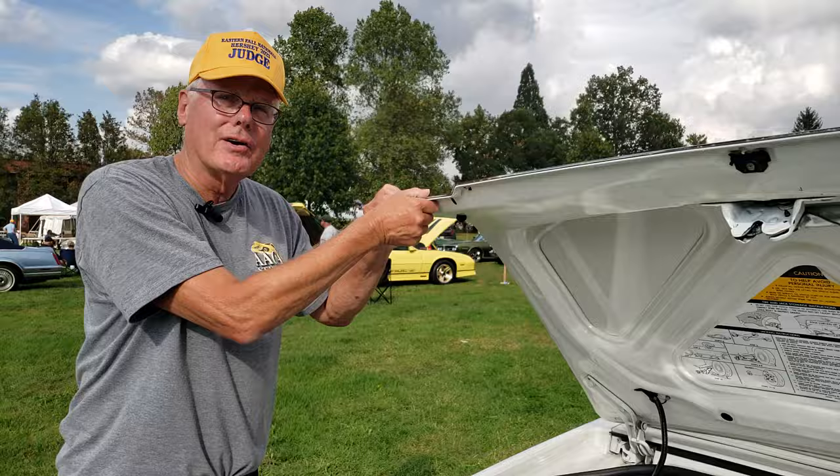Factory moonroof — let me roll it back so we can see it open. And you've got a vanity mirror on the passenger side, both sides actually. Map lights up on the roof too — really nice interior. I saw this car in Gettysburg in 2021 at the Grand National — it left an impression on me, and I'm glad I caught up with you here at Hershey.